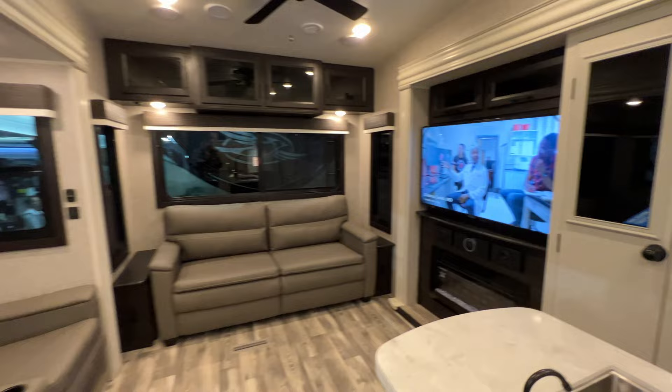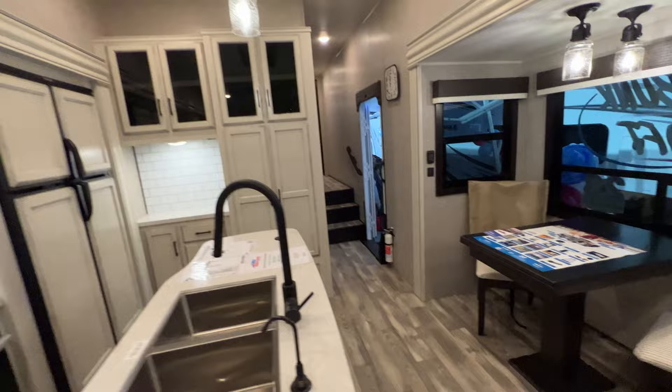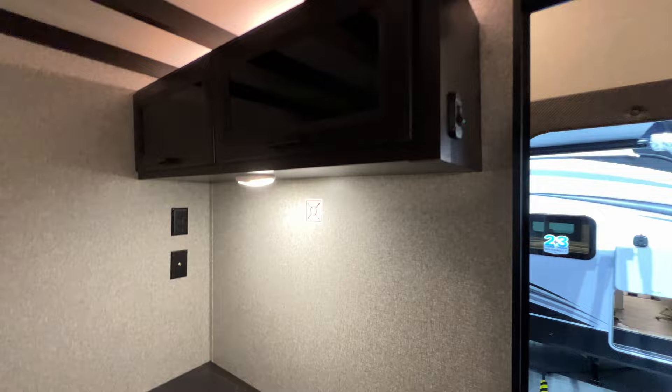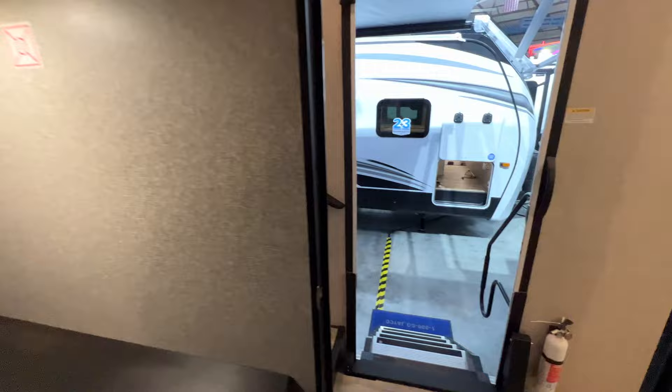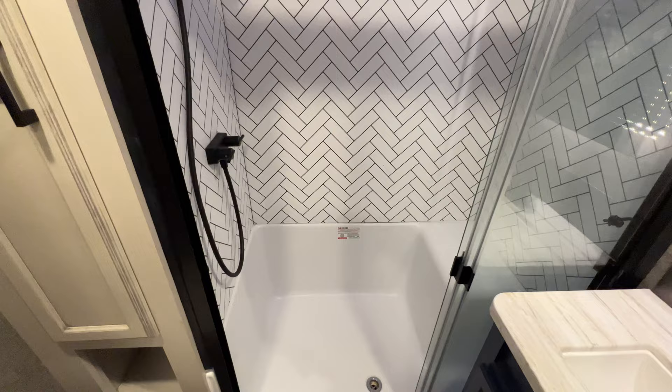Here's a Jayco Eagle 355 MBQS — it's got a standard fifth wheel kitchen for the most part with a living room in the back. Lots of storage and pantry space. There's a bunk room with a couch and a bunk that flips down, plus a desk area. I really like the extra detail on the ceiling — it's striped and I think it provides support because there's also a bunk above. There are actually two bunks up here. It would be really good for a family, though it does feel very dark — very yellow lighting even with the lights on.